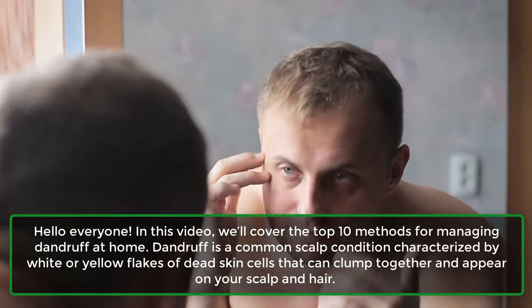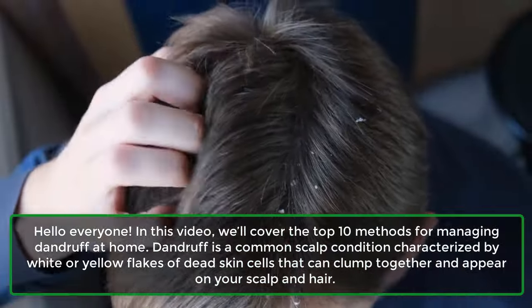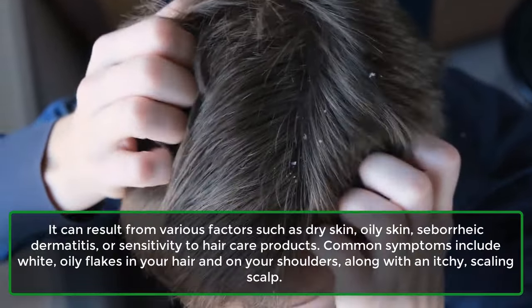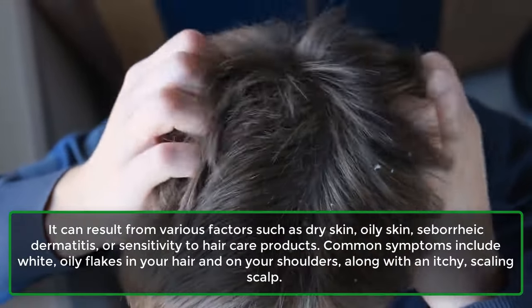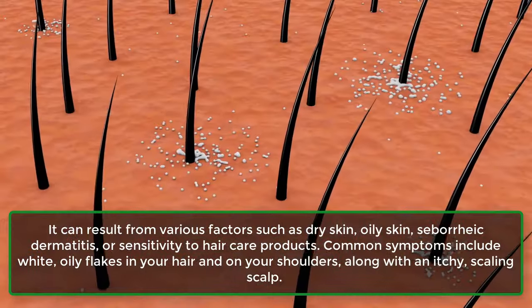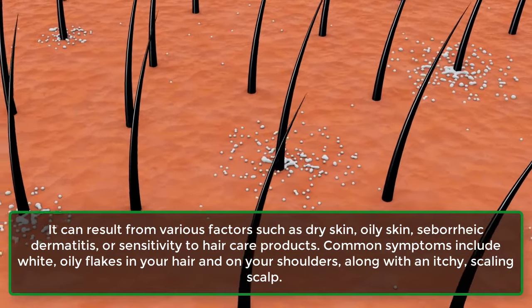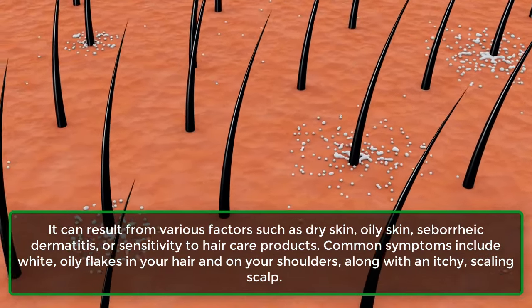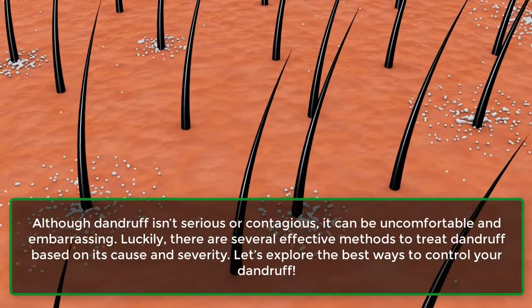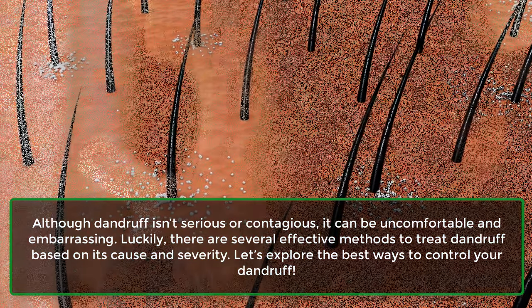Dandruff is a common scalp condition characterized by white or yellow flakes of dead skin cells that can clump together and appear on your scalp and hair. It can result from various factors such as dry skin, oily skin, seborrheic dermatitis, or sensitivity to hair care products. Common symptoms include white, oily flakes in your hair and on your shoulders, along with an itchy, scaling scalp.